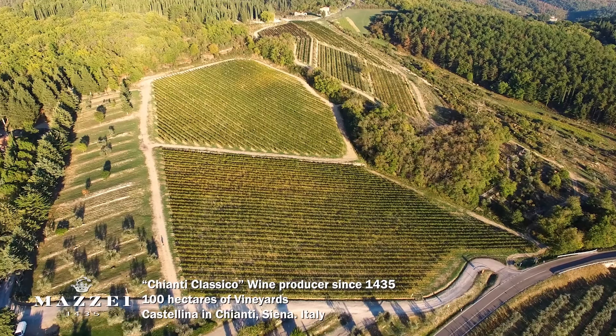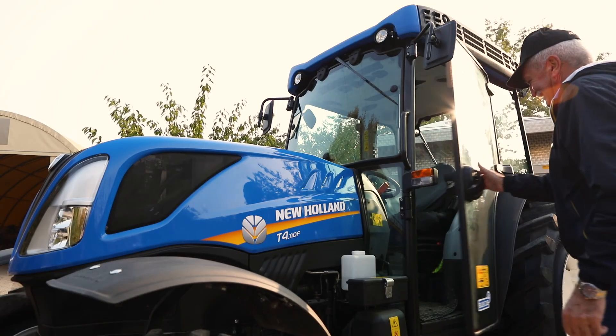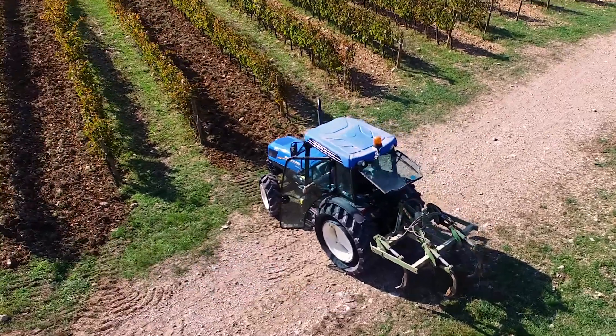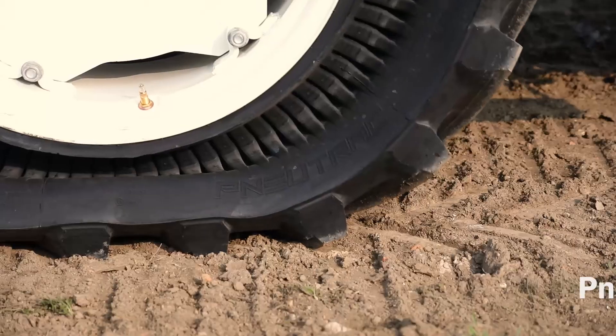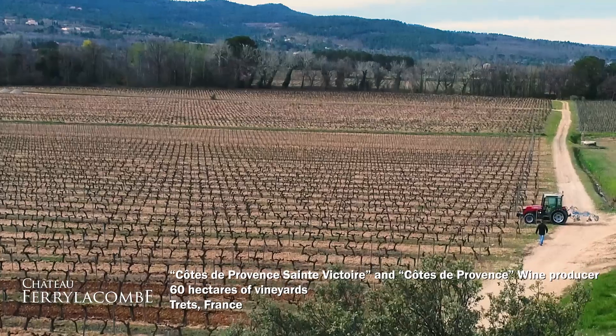Trelleborg has for many years been meeting the needs of professional producers of grapes and fruits, and listening closely to their increasing demands for higher innovation and technology. In this context, the introduction of Pinotrack comes with the ambition to be a game-changer for specialized agriculture.